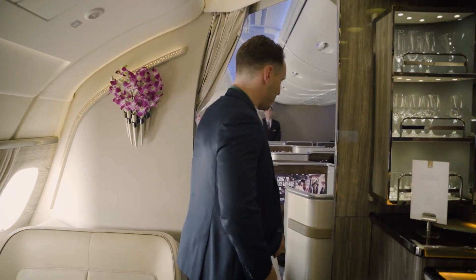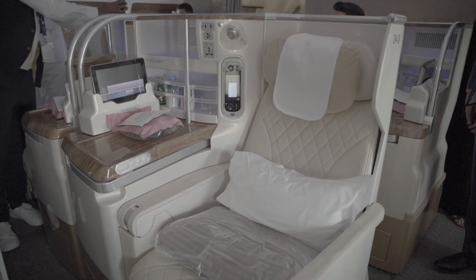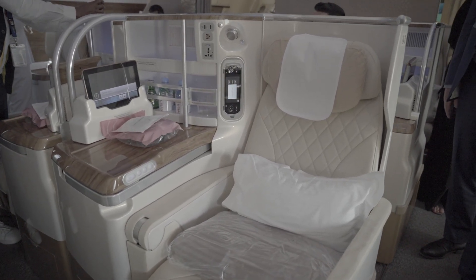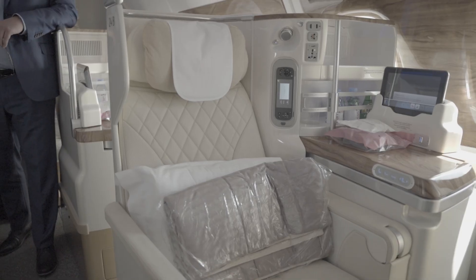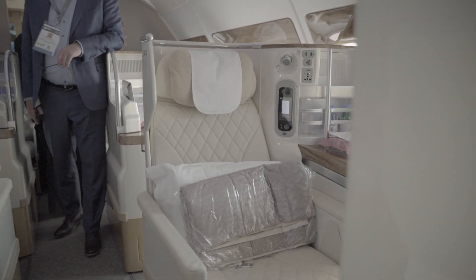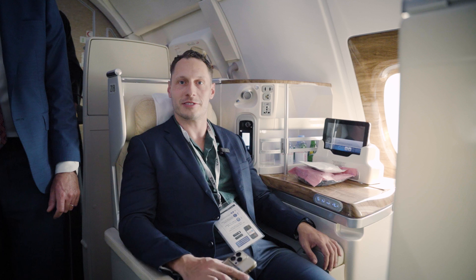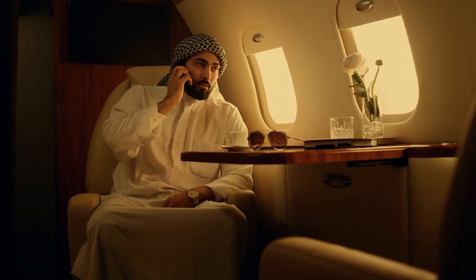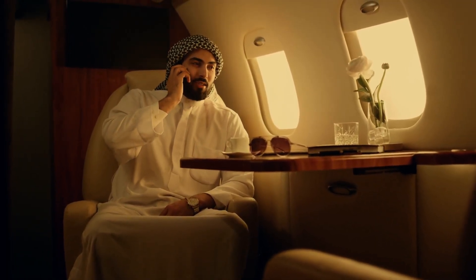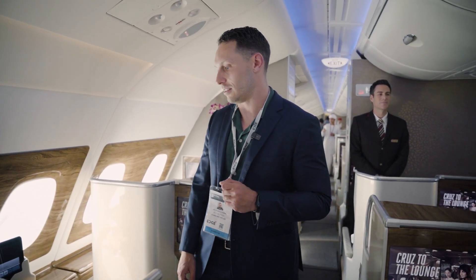Let's walk through now to the business class cabin. This is the business class seating in a 1-2-1 configuration where they actually have full aisle access. You can see all of the various services that you get and the full extension — this is a lie-flat seat, so it's perfect for sleeping on the plane, which is a necessity when you're flying 15 hours from Dubai to Sydney. The only thing that I think is missing with this design is the privacy that a lot of other airlines are starting to bring out, but that's what you get in first class, which we're going to show in just a minute.